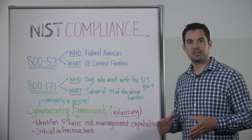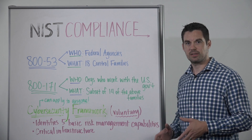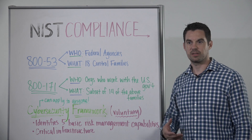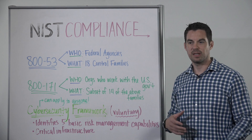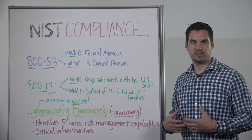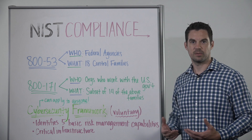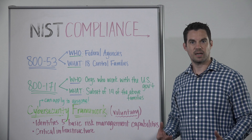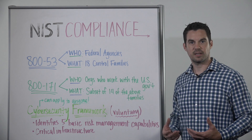NIST, the National Institute of Standards and Technology, covers a wide range of industries and works with those industries from a US federal government perspective to find approaches that need to be taken, recommendations, and series of guidelines. But specifically today I want to talk about the data security guidelines and the requirements they set forth.